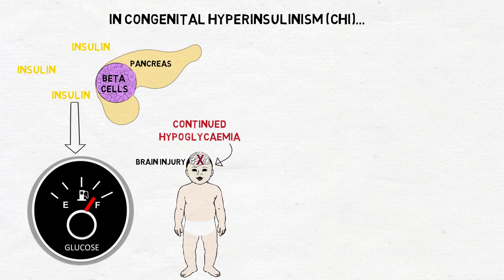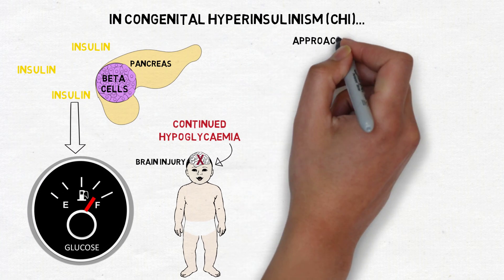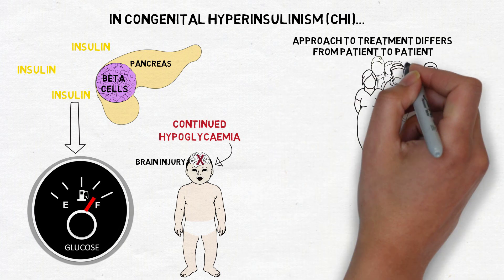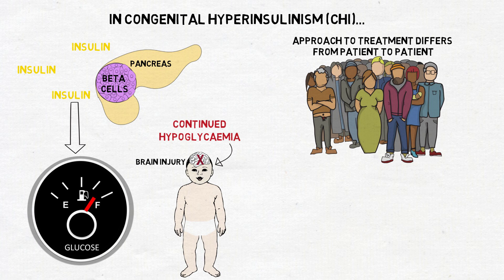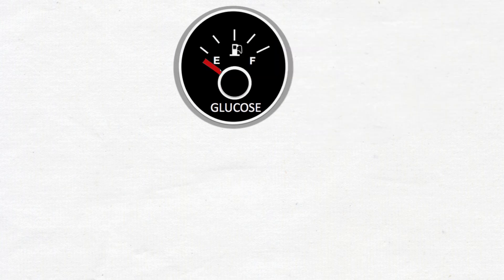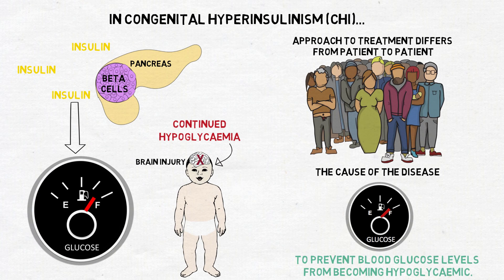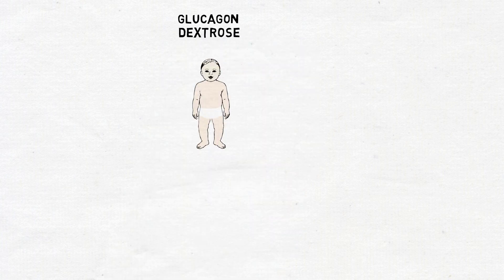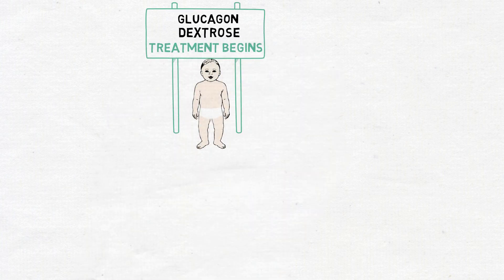This is not always an easy task. The approach to treatment differs from patient to patient depending on a number of factors, including the cause of the disease. Despite this, the goals of therapy are the same: to prevent blood glucose levels from becoming hypoglycemic. This video describes the use of glucagon and dextrose, because for CHI patients, this is where treatment usually begins.